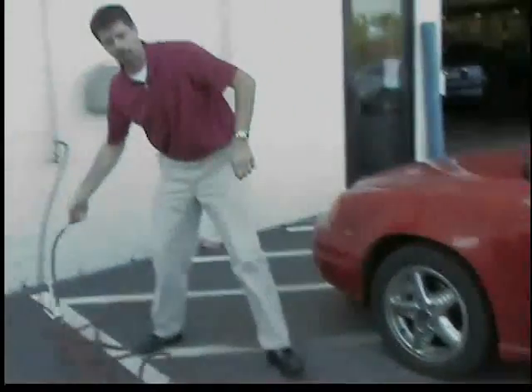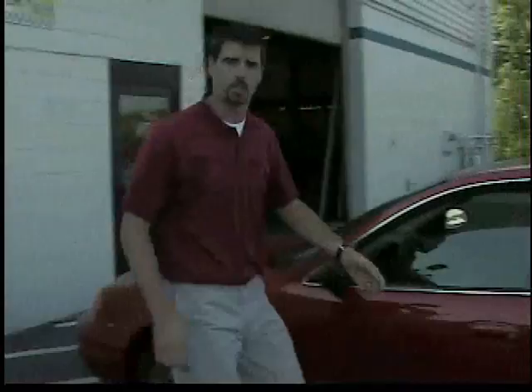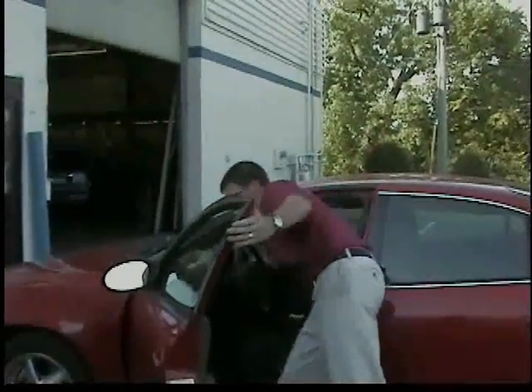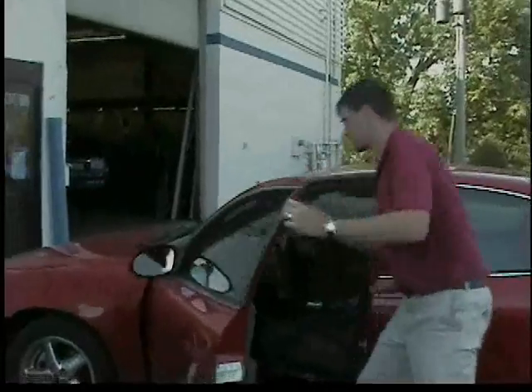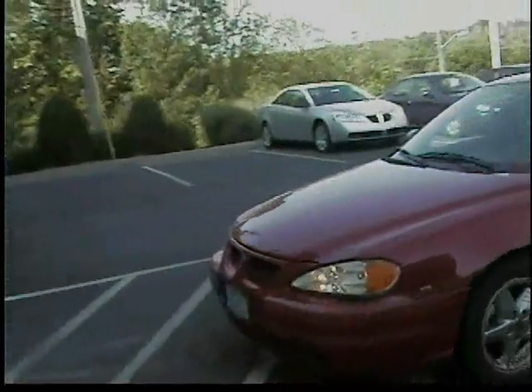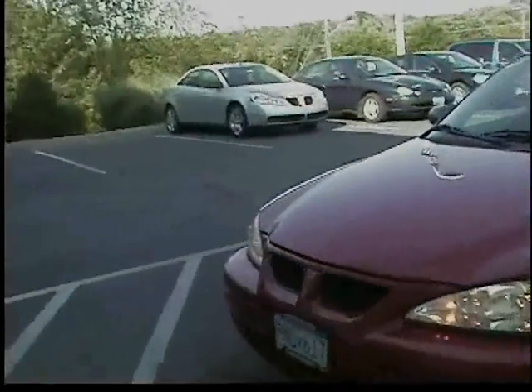When we get done checking tire pressures, we'll go ahead and check all your lights for you to make sure they're all working properly. As you can see on this one, both headlights are working and all the turn signals are also working just fine.